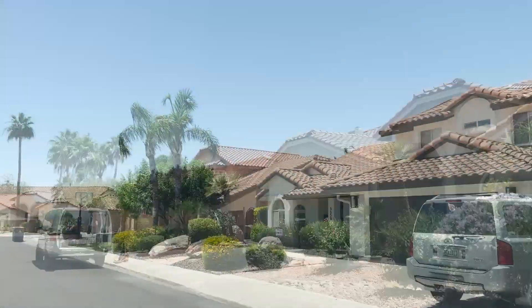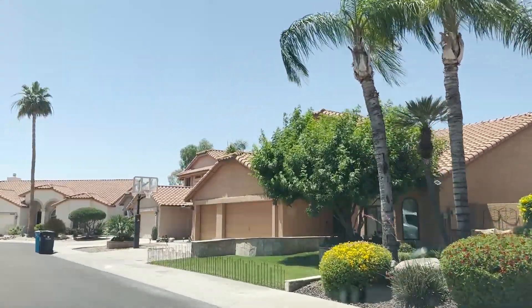So you're thinking of moving to Scottsdale, Arizona? Well in this video we're going to show you homes in the price range of $900,000, as well as take you out around the neighborhood so you can get a better feel for the area and see what they look like.